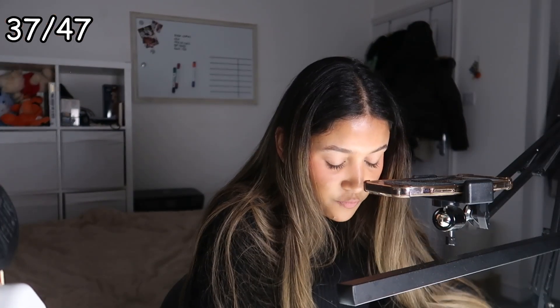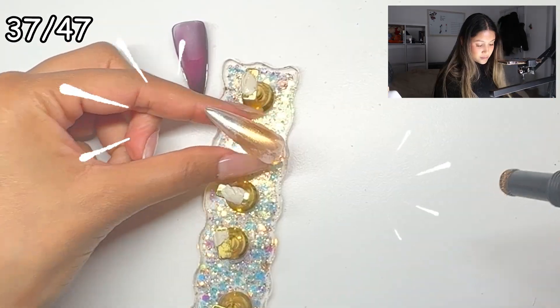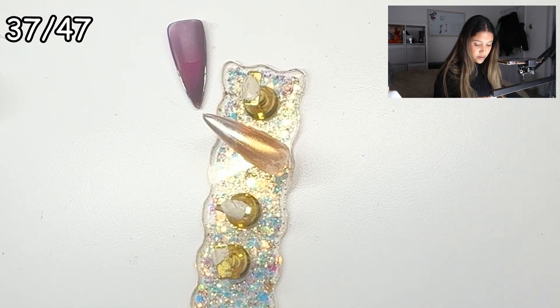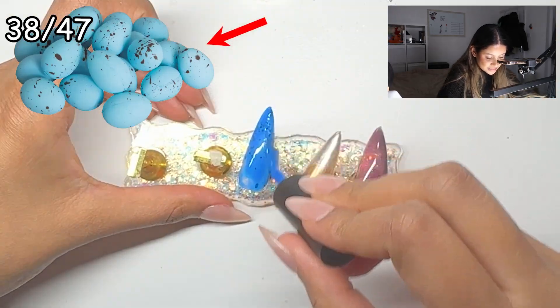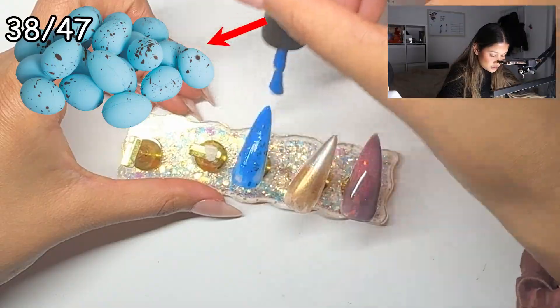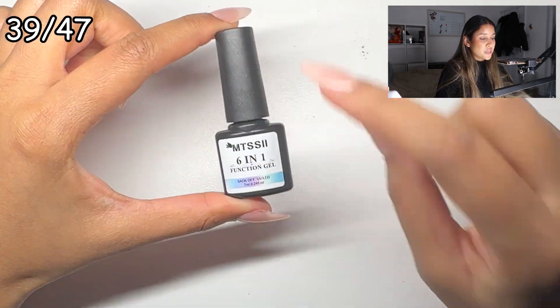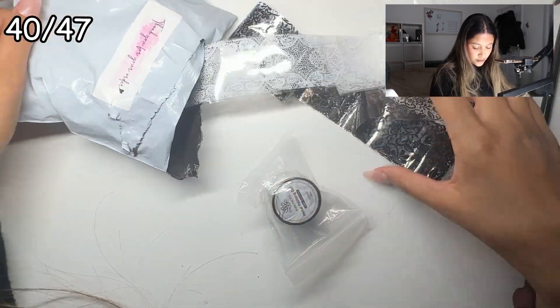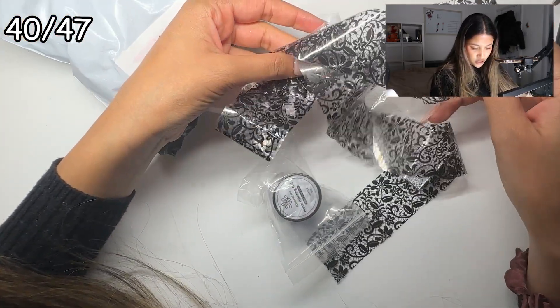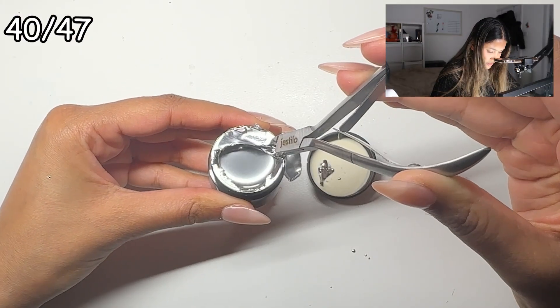It keeps falling off - I think it does need to be a bit tacky for it to stick. That's the best I can get, it's not going anywhere else. This next one is the product that glows in the dark - it has kind of an Easter egg pattern. This is what it looks like glowing in the dark, I think it looks brighter in person than on camera. There's also another nail glue, and this is the metal painting gel - but they've given some extra stuff with it that I don't understand.